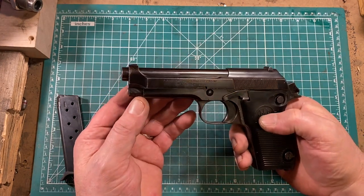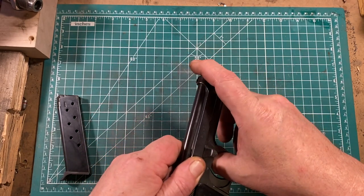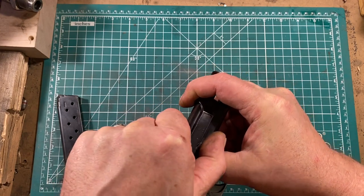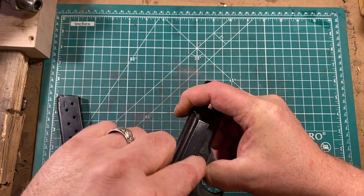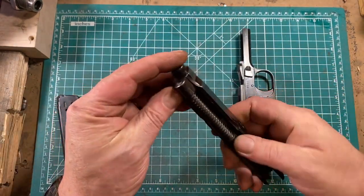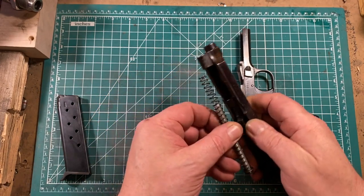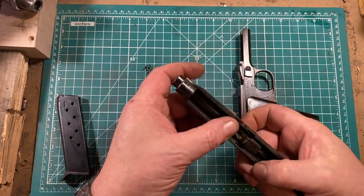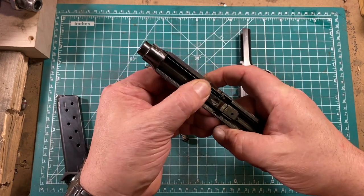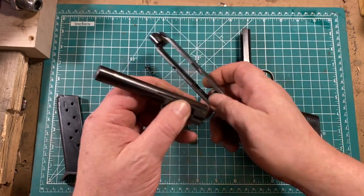To dismantle the gun, you can see the takedown lever here. You pull the slide to the rear until this gap is over the lever, then you rotate it 90 degrees and the slide simply comes right off the front. It has a full-length steel guide rod, and the recoil spring is not captured. If you press this stud forward, it releases the barrel and you can just pull it right out.